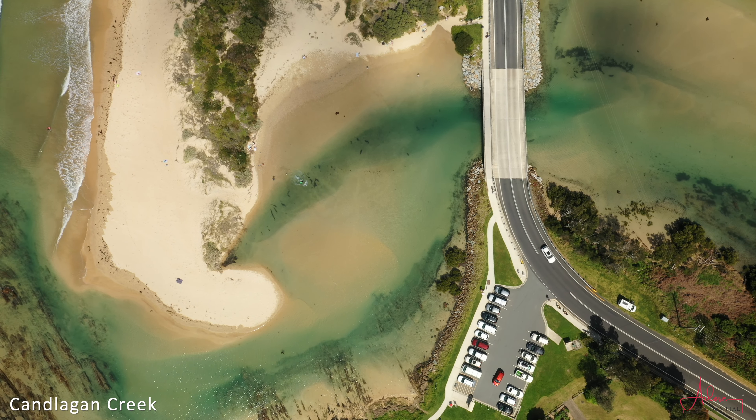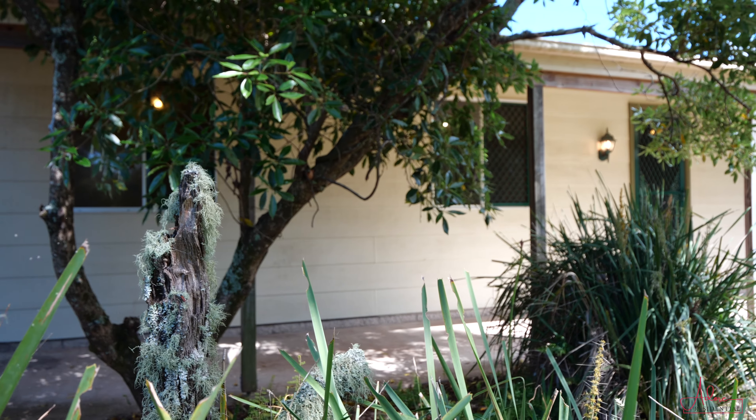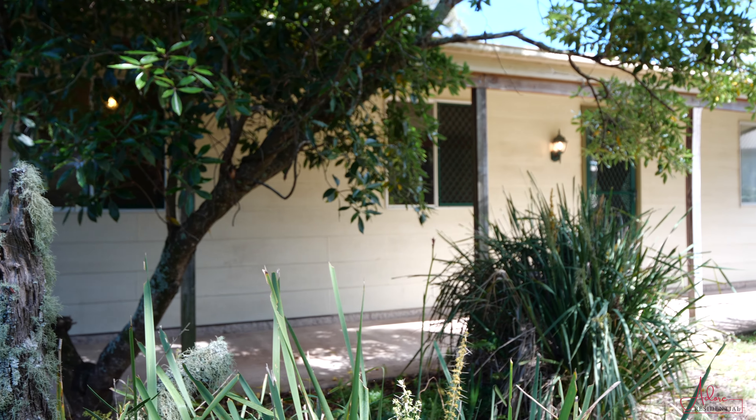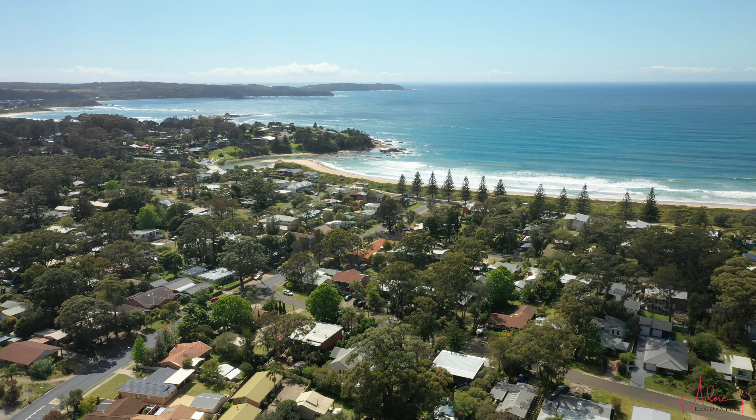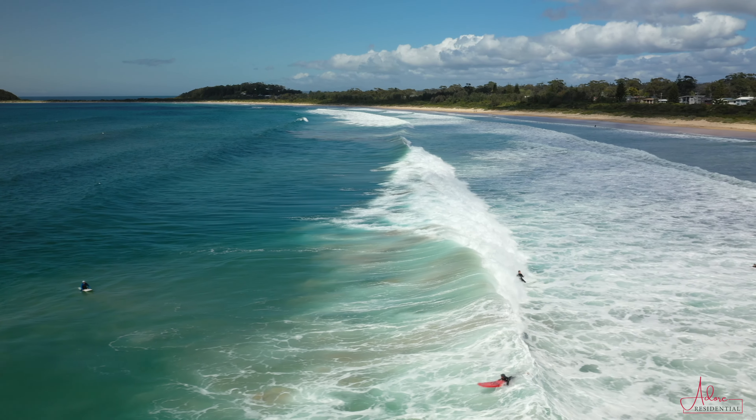Living in Browley isn't something you choose to do — it's something you need to do. 11 Elizabeth Drive, Browley, is an original beach cottage and is ideally located just 350 metres from the pristine waters and golden sands of North Browley Beach.